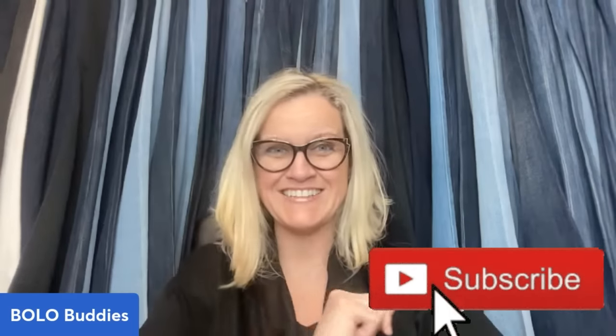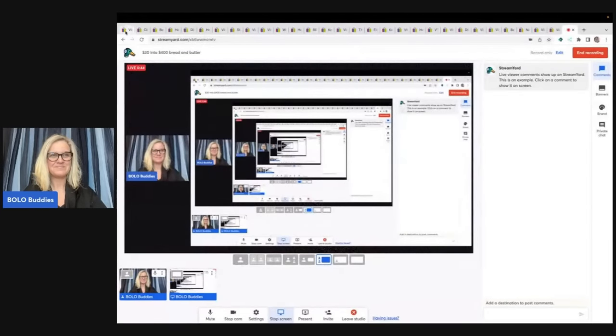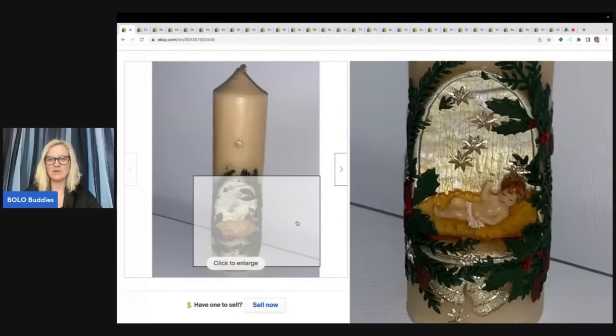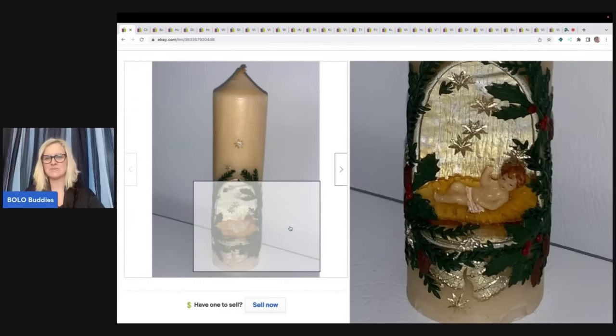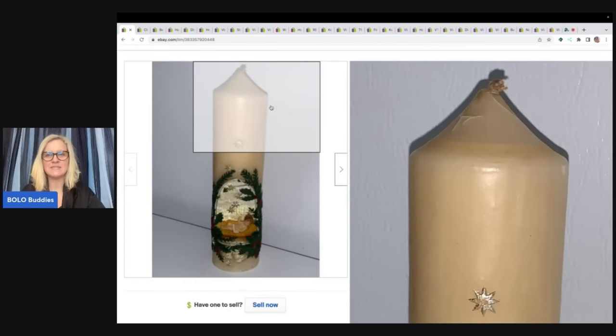I spent $30.85 total on these items and I flipped them for $406.01. So let's get started. The first item I sold is this candle — a vintage nativity pillar candle. Honestly, I thought this was going to fly out of my store, but this took forever to sell.